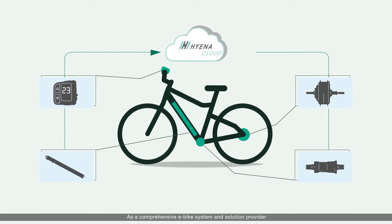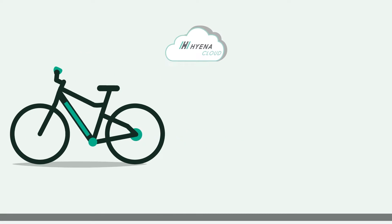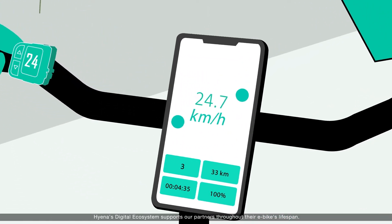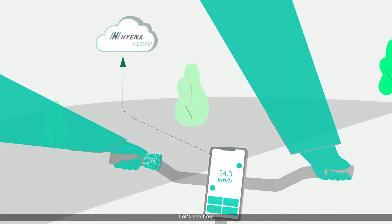As a comprehensive e-bike system and solution provider, Hyena's digital ecosystem supports our partners throughout their e-bike's lifespan. Let's see how.